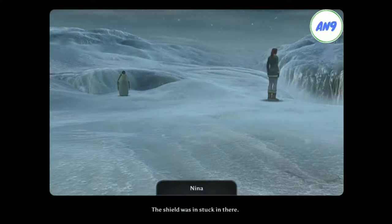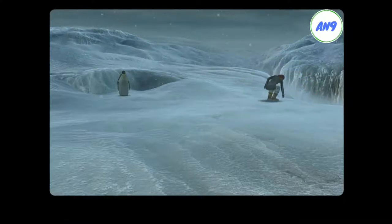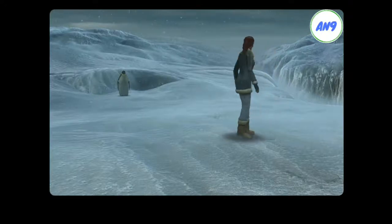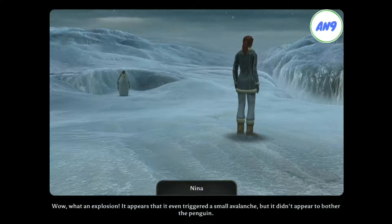The shield was stuck in there. Wow, what an explosion. It appears that it even triggered a small avalanche. But it didn't appear to bother the penguin.